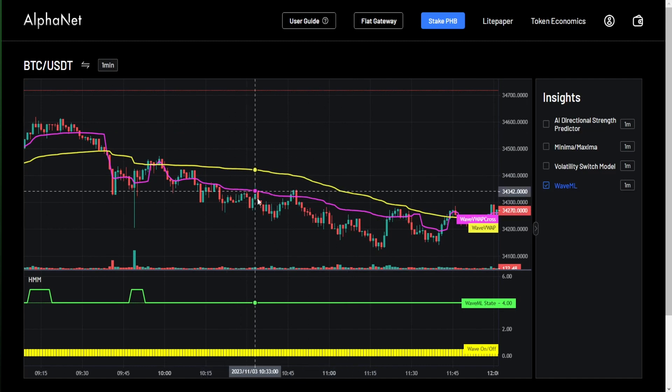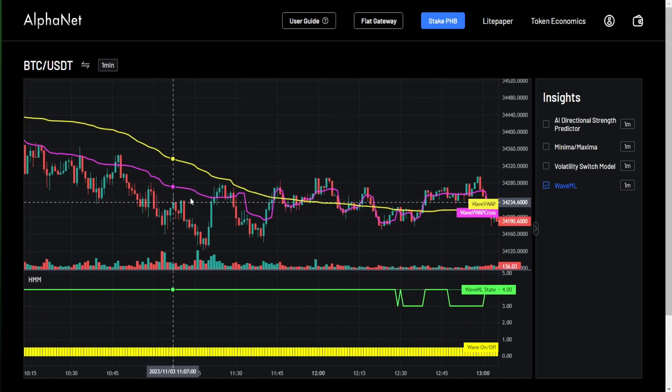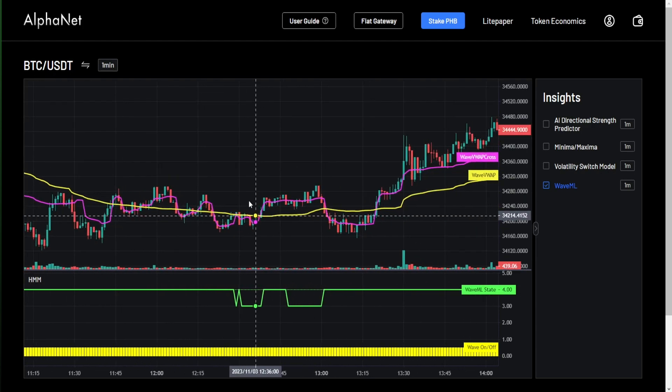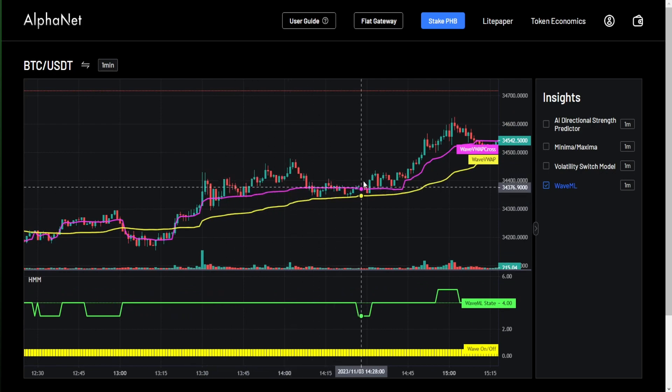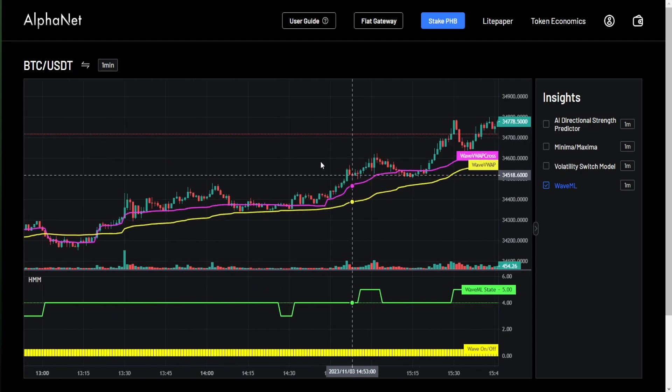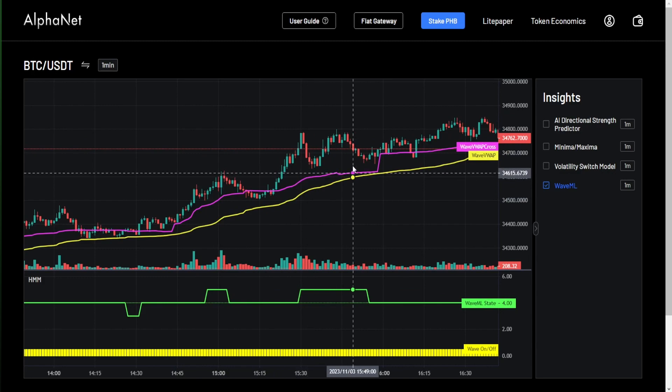The WaveVWAP crossline recalculates the volume weighted price average at the point where the price crosses the WaveVWAP line. So in an ideal scenario, the WaveVWAP line helps traders analyze entry points and the WaveVWAP crossline would help with take profit points.